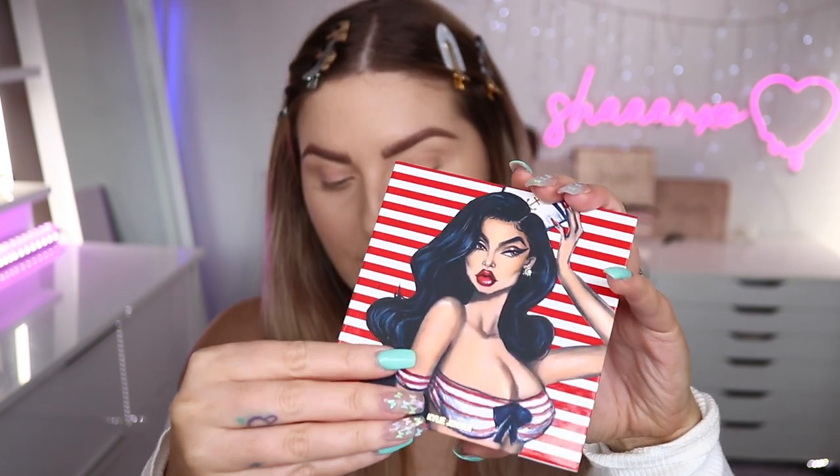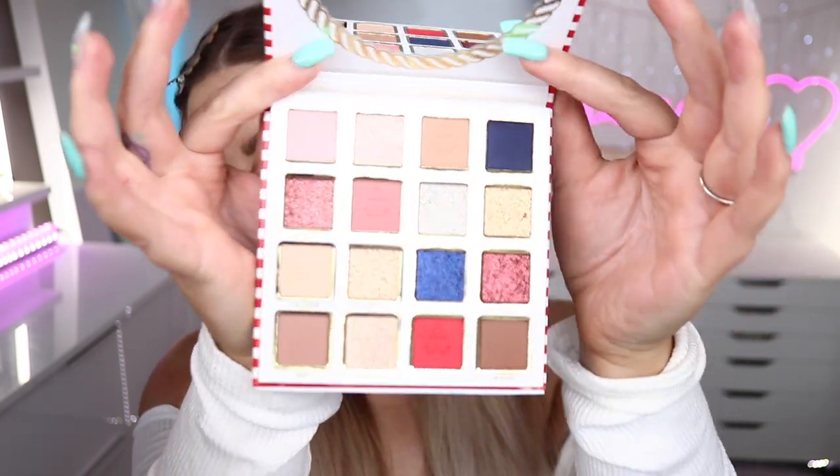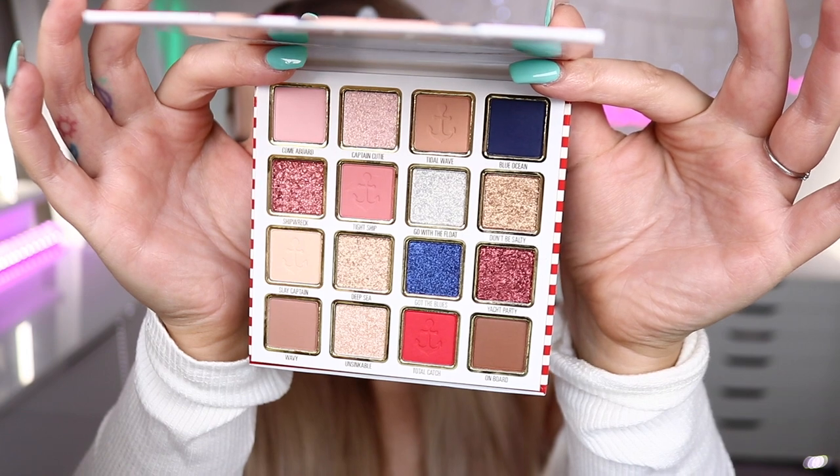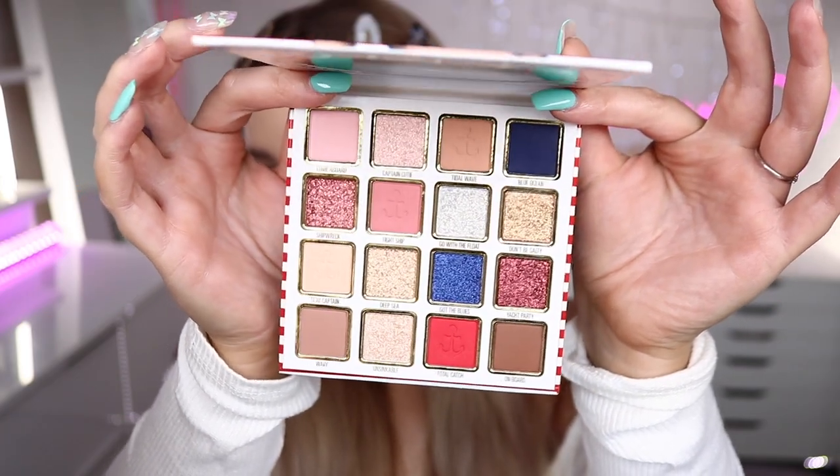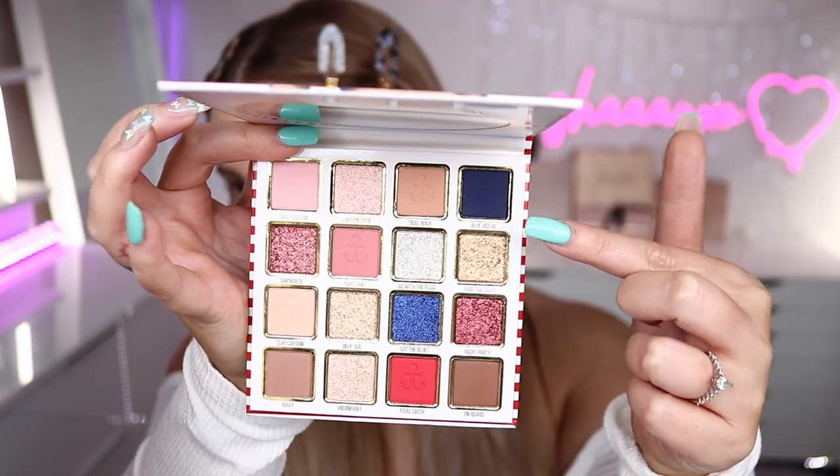I'm going to dive in and start with the eyeshadows because that's the most exciting part. The packaging has the illustration on it and it's called the Priss Powder Palette. The packaging is so cute — I love the sailor, pin-up-esque theme, which is very on trend for me right now because the next look in my decade series is going to be a little more pin-up. The palette has a circular mirror with a rope around it — very nautical themed. The colors inside are stunning — pinks, neutrals, some mattes, glitters, a pop of red and dark blue.